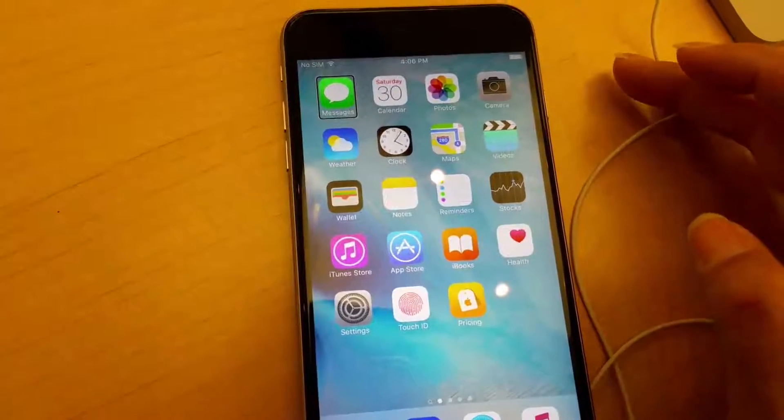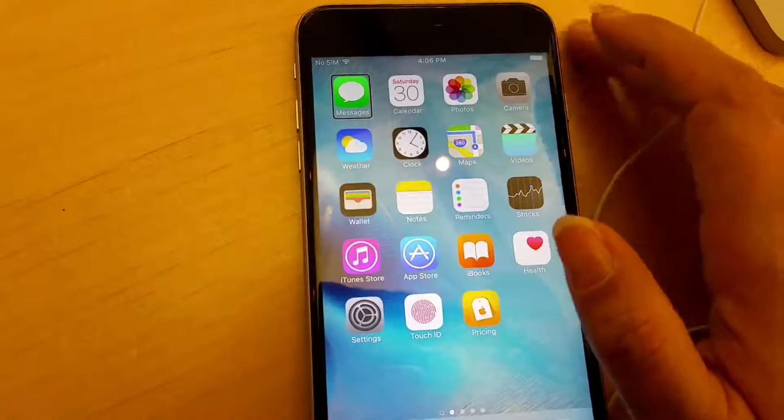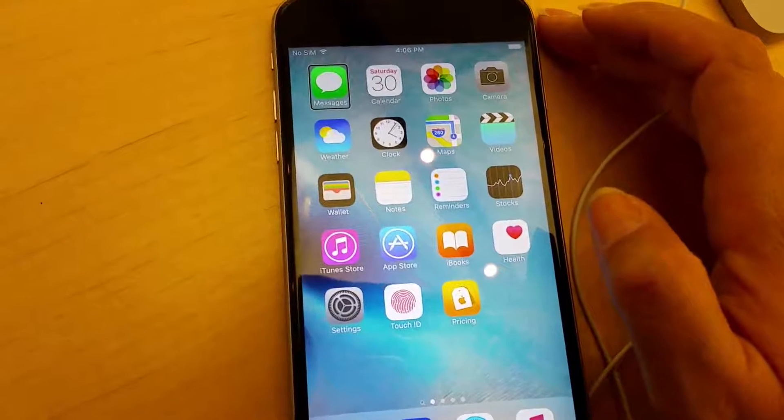Welcome back to Circle of the Blind Mice. Shout out to my friend Tanya who gave me the idea for this video. She wanted to know, does VoiceOver work with the new Force Touch? By the way, Apple calls it 3D Touch — it's Huawei that calls it Force Touch.